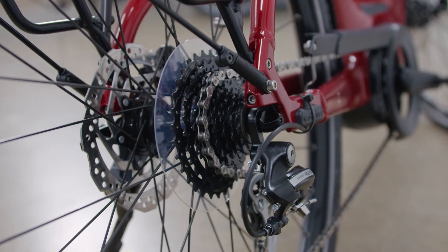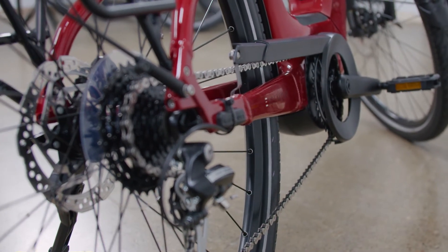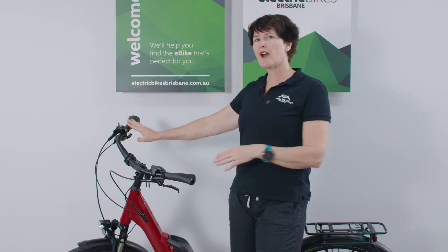Like previous models, the Endeavour 1B runs on an eight-speed Shimano drivetrain — a Shimano Cues — and you've still got the Shimano hydraulic disc brakes as well. It's a comfortable, easy-gearing setup and it's a great bike for beginners and experienced riders alike.